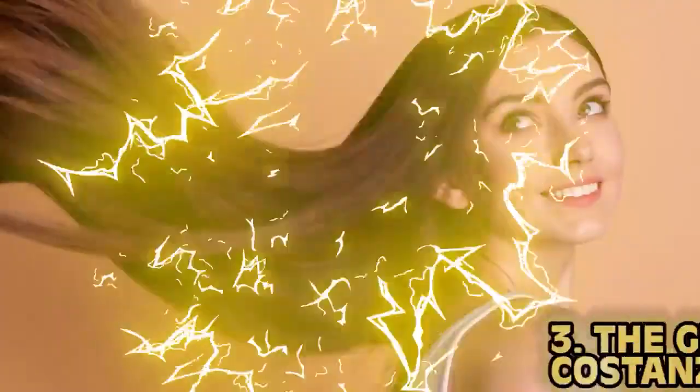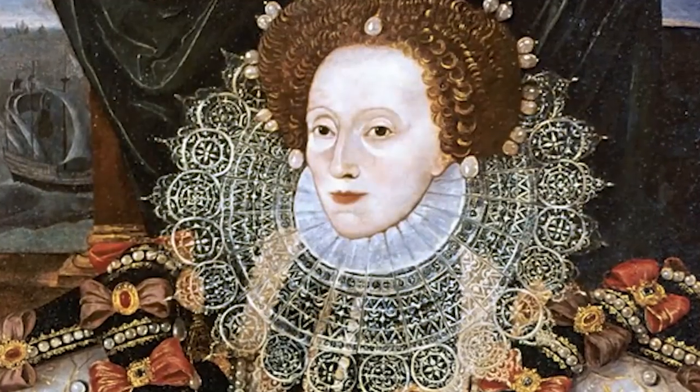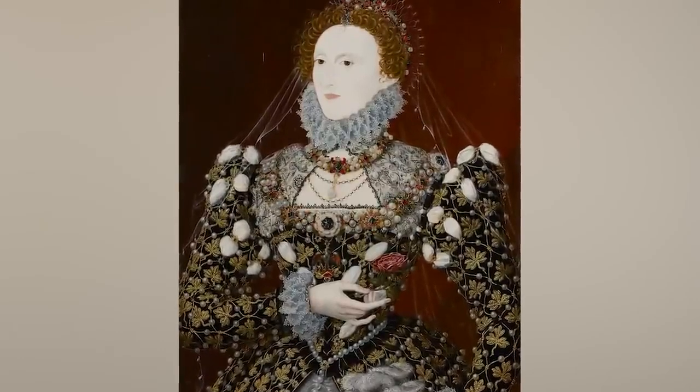Number three: the George Costanza. Today every girl wants those long, luscious, healthy locks. But women in ye olde Europe were after the chrome dome kind of look — hair pulled back revealing a large portion of the forehead. It's strange how something considered not beautiful today was all the rage back then. Queens literally sat down and said 'give me the George Costanza look please — I'm feeling like a real winner today, Jerry.'